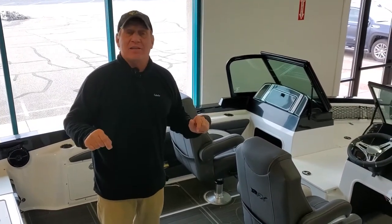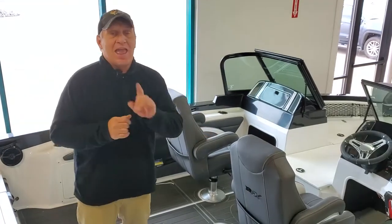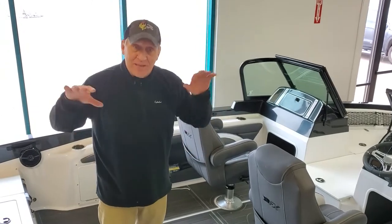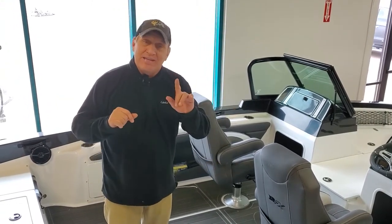I've been fishing and guiding out of this model for the last five years and I love this boat. This is a wood-free, all-composite hull. This hull comes with a lifetime warranty.